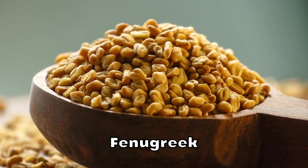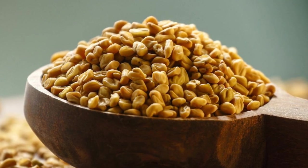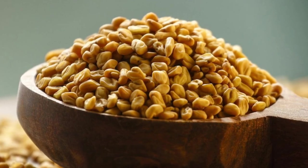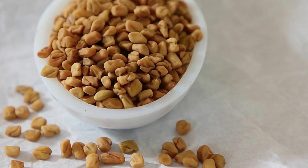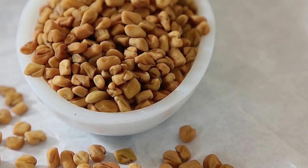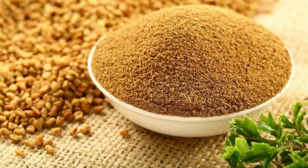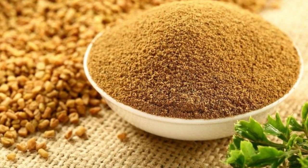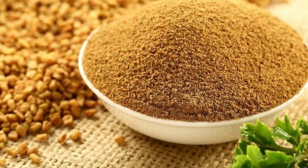Fenugreek is a lesser-known spice with powerful potential benefits for diabetes. It is commonly used in Indian and Middle Eastern cuisines and has been shown to help lower blood sugar levels and improve insulin sensitivity. A study published in the journal Phytotherapy Research found that fenugreek seed powder supplementation significantly reduced fasting blood sugar levels and improved glucose tolerance in people with type 2 diabetes. Another study in the Journal of Ethnopharmacology demonstrated that fenugreek seed extract could improve insulin resistance and reduce inflammation in people with type 2 diabetes.